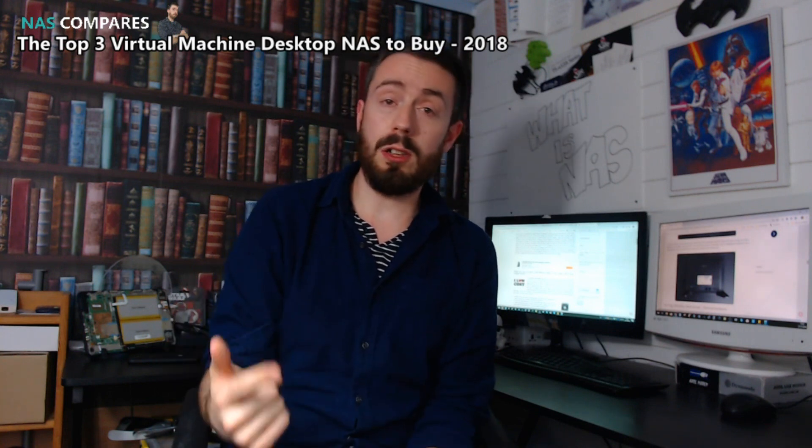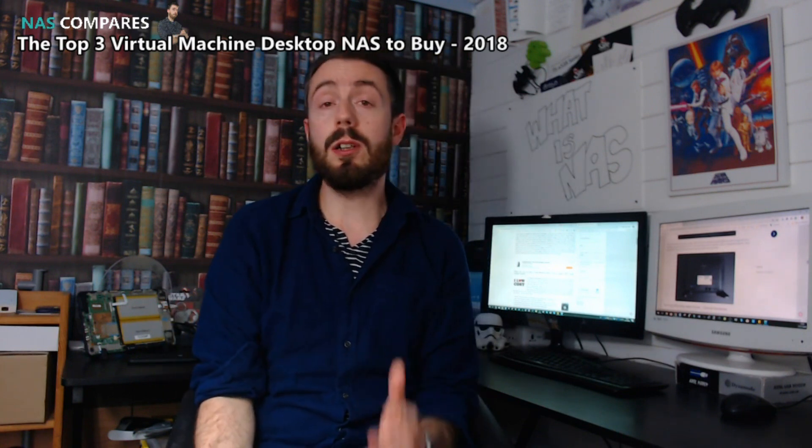Moreover, with big brands like Synology and QNAP providing very varied solutions in order to do this, with their own first-party apps for virtual machine use, it has never been more relevant than right now in 2018 to look at some of these solutions.